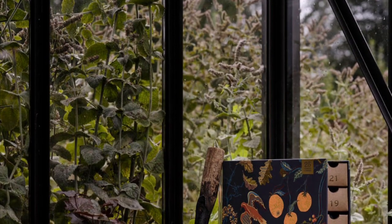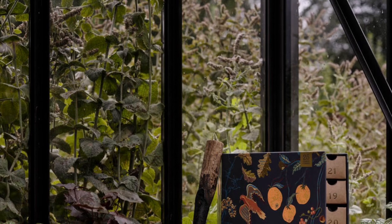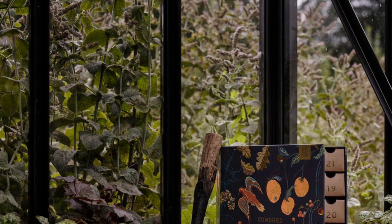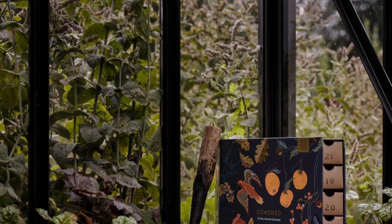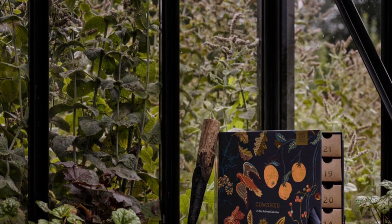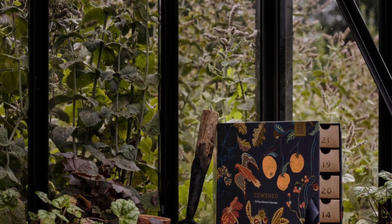The 2023 Cowshed advent calendar is available now for pre-order and I have full spoilers. The calendar is £230 and will include 24 of Cowshed's best-selling products. The boxes will ship in October. If I do happen to get this in PR, I will do a full review for you.